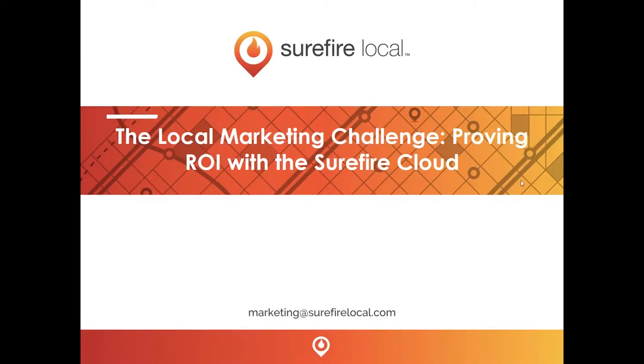Good evening, and thank you for joining us for today's webinar, The Local Marketing Challenge: Proving ROI with the Surefire Cloud. My name is Michelle Letman, and I'm the content media producer here at Surefire Local. I am also joined by our webinar ninja, Steve Eastlack, who is ready and excited to help answer your questions.